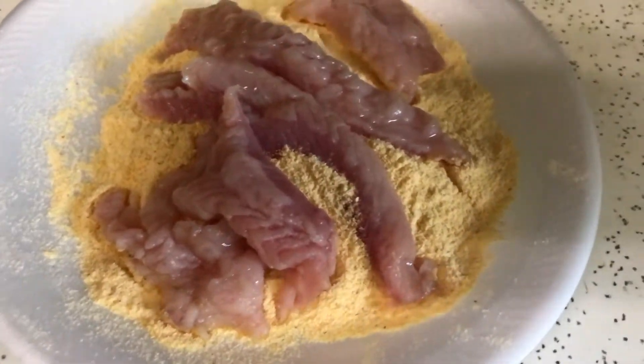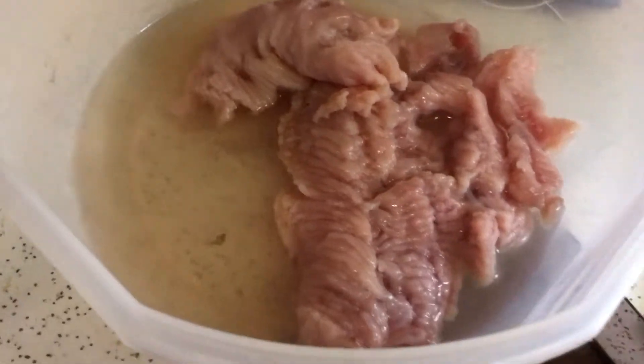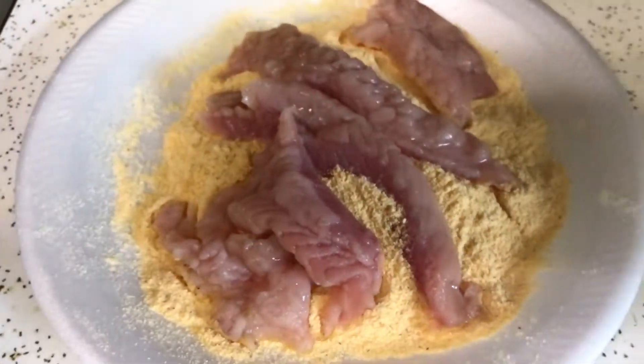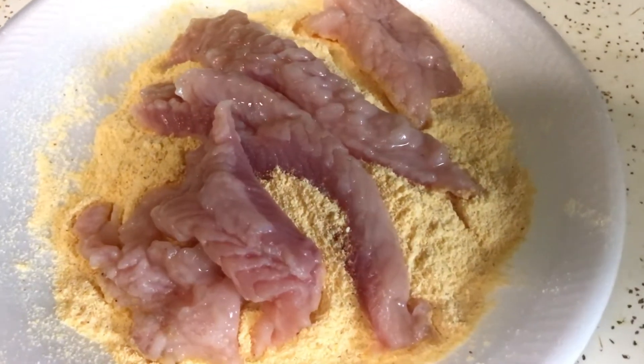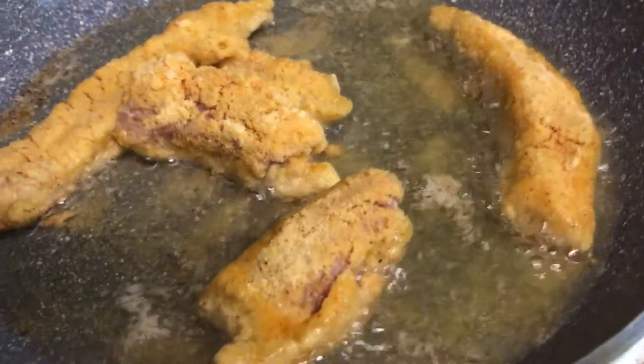Alright guys, we got the bowfin meat in the fish fry. We're going to go ahead and season it and then we're going to cook it. We got the rest of the meat in here — looks pretty good honestly. I soaked it in water and vinegar for a couple hours, and now I'm back, the meat's all firm, and we're going to cook it. Now we're going to do the taste test.